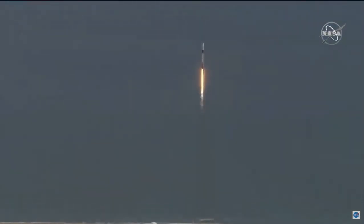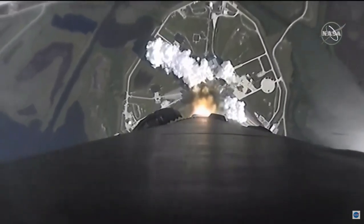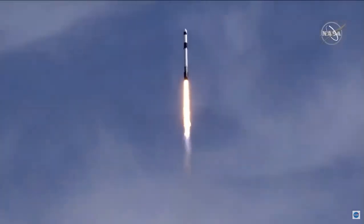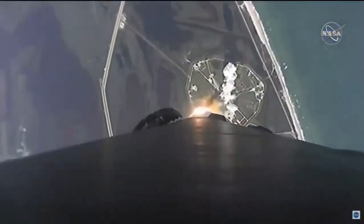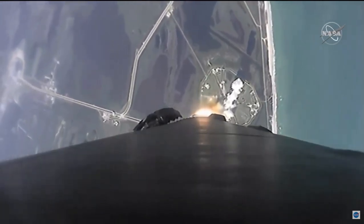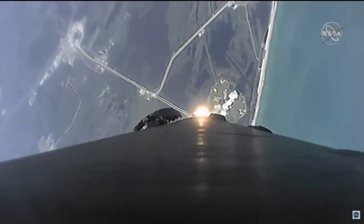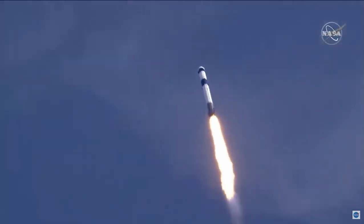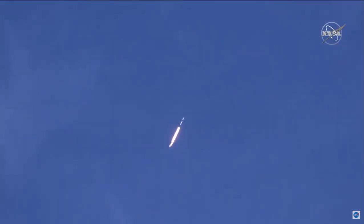Stage 1 is proportional. The Falcon 9 is supersonic. Max Q.